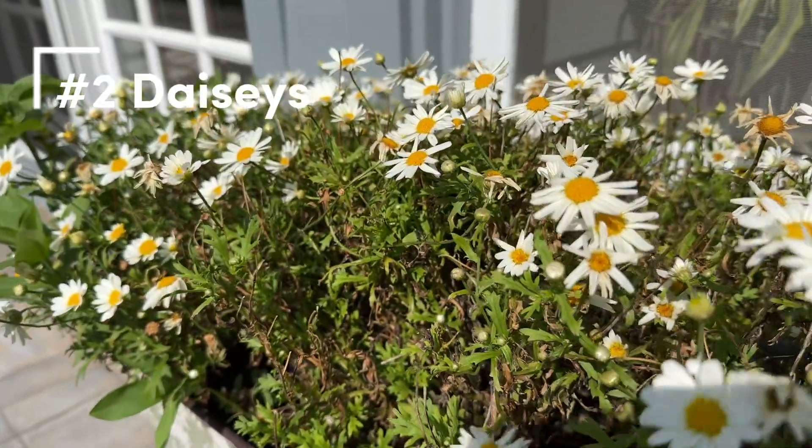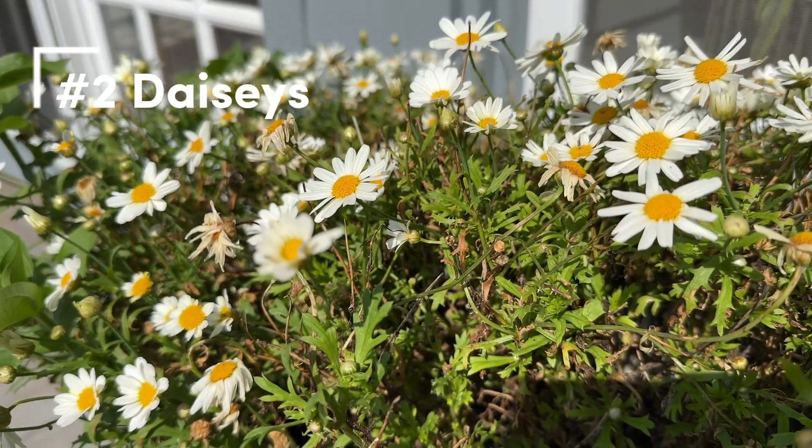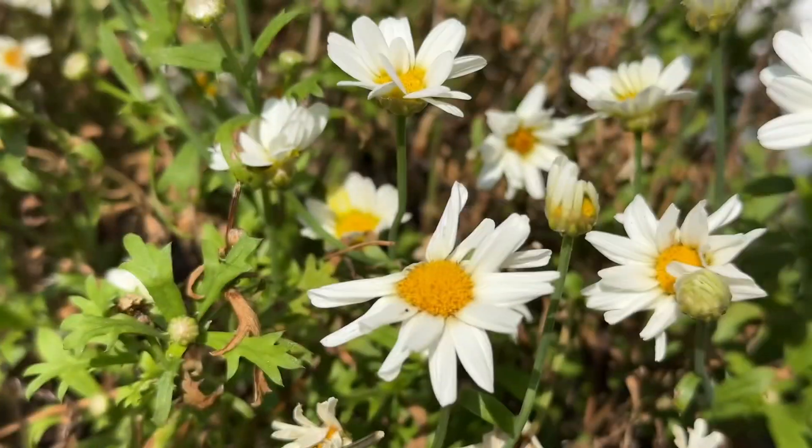Number two are these little daisies. We have them sprinkled all over our patio pots. They're really hardy and will last all season.